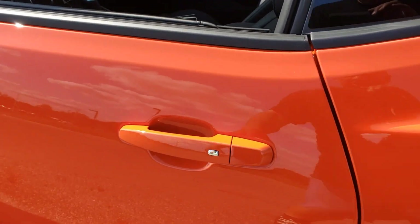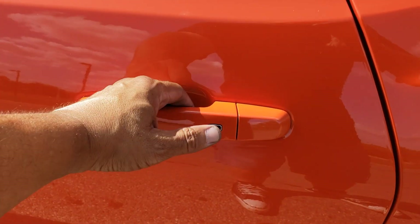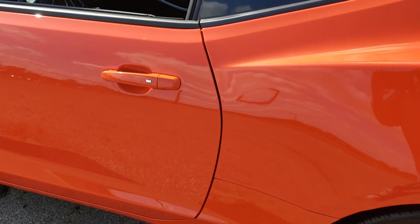This is cool - I can see it's open now, but I hit this button here and it locks it. Hit it again and it opens it up. Really cool.